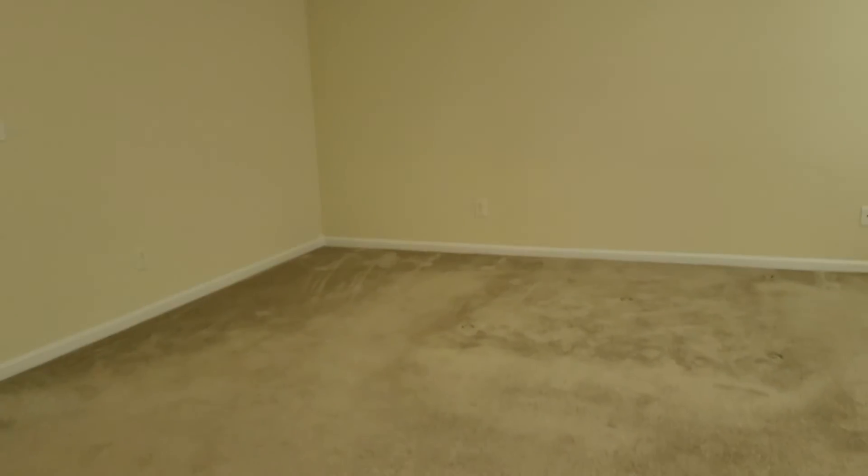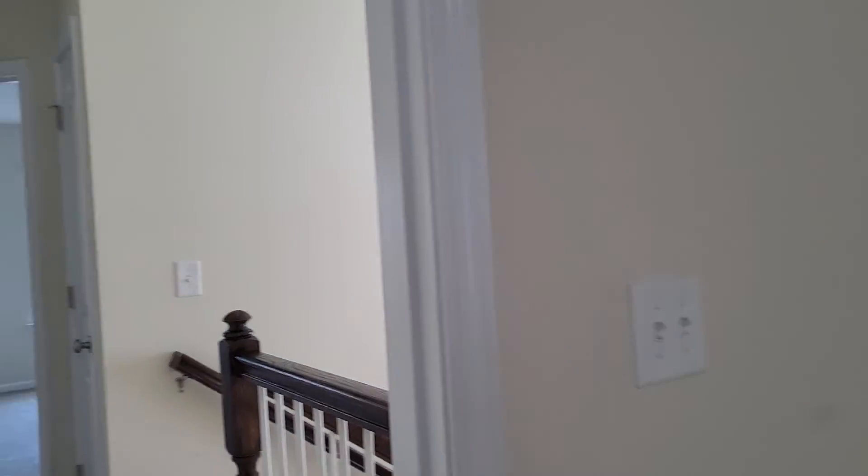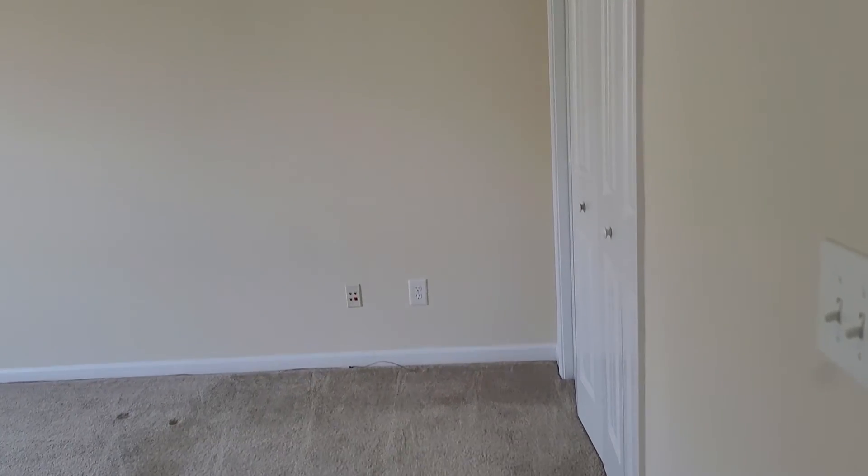And this is the master bedroom again. There's another storage closet here. This is one of the secondary bedrooms.